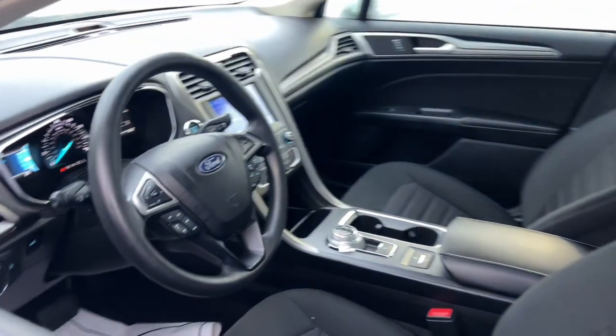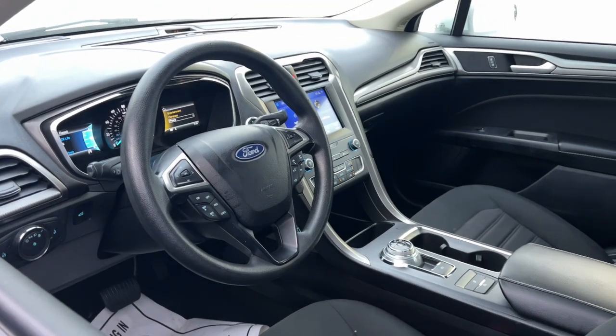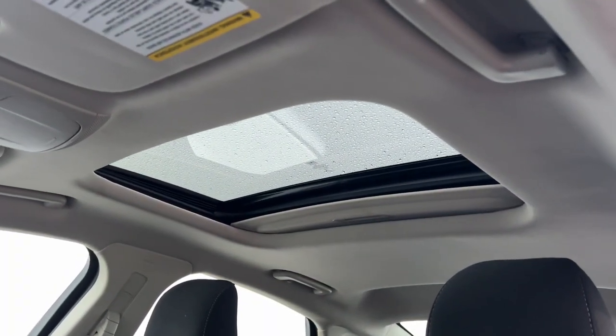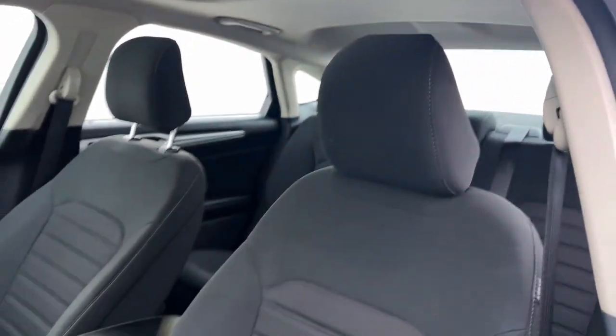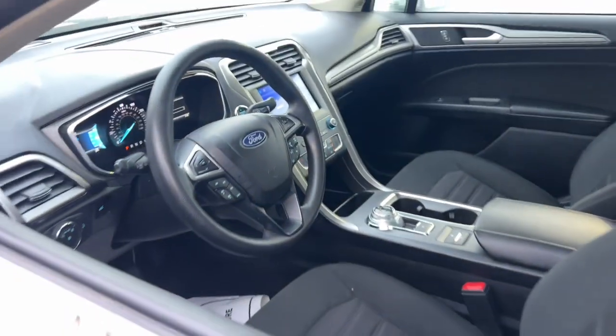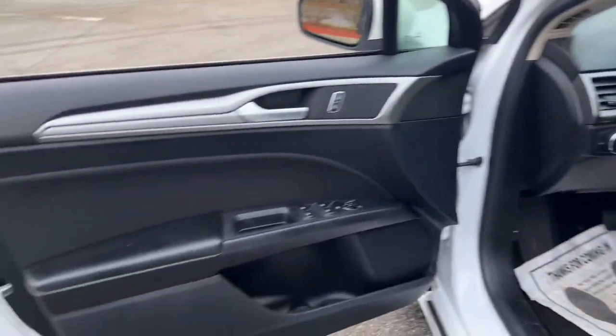These are just some of the great options this vehicle comes with: keyless entry, satellite radio, steering wheel audio controls, aluminum wheels, dual zone AC, power driver seat, alarm, electronic stability control, rain sensing wipers, and auto dimming rear view mirror.